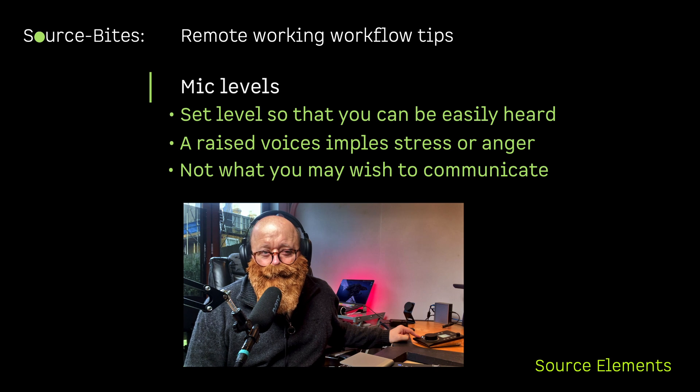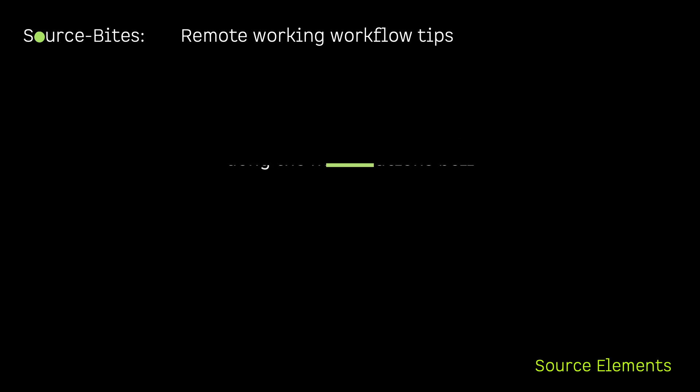Mic levels: set your level so that you can be clearly heard without having to raise your voice. A raised voice implies stress or anger, which may not be the emotion that you want to communicate to your remote end.